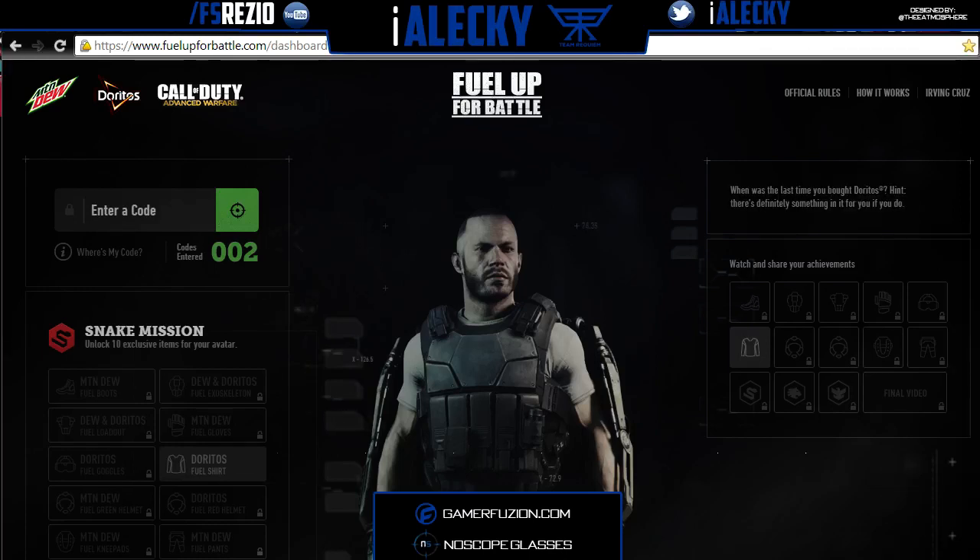Alright YouTube, how's it going? It's me, Alec from GamerFusion. Thank you for stopping by. Today I bring you a video that's something gaming related, even though it's not gameplay or anything. This is about Call of Duty Advanced Warfare.